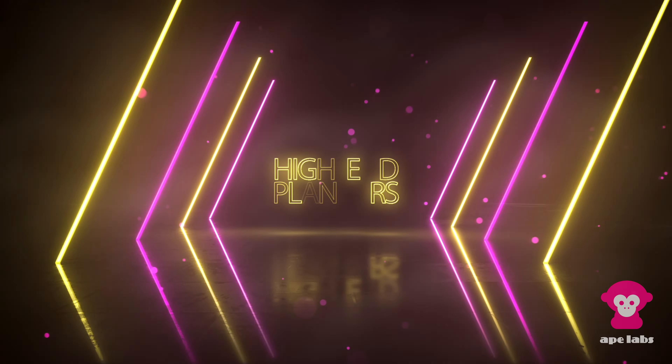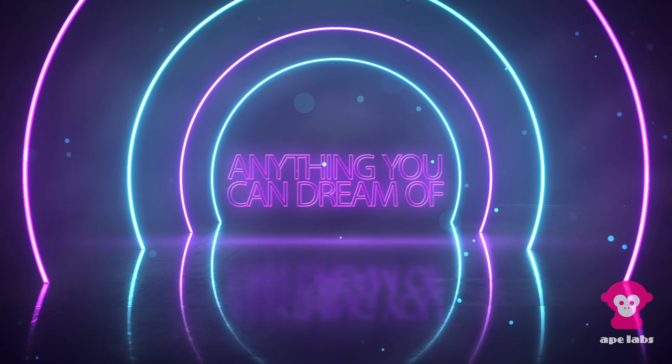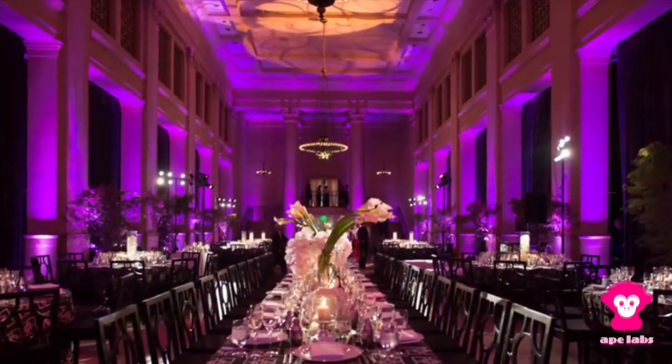When it comes to lighting, less is more, and quality is everything, and Ape Labs is an expert at both. Introducing the Maxi 2.0 IP, the brightest and most powerful light we've ever made, going twice as bright as the previous generation.